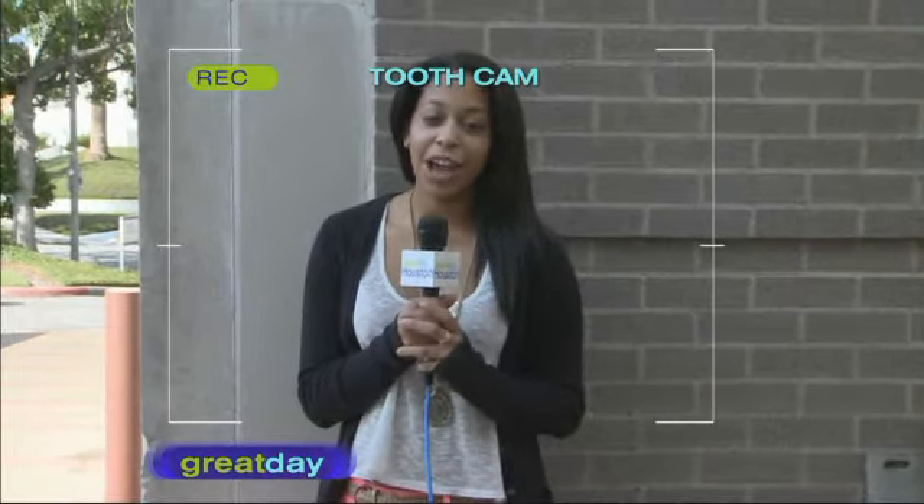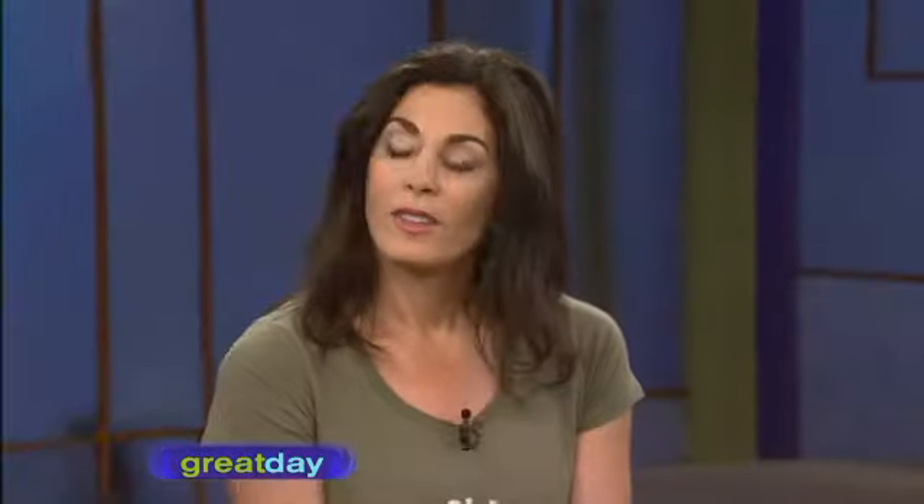Over-the-counter whitening trays will work, but they are one size fits all — and we don't even have shoes that are one size fits all. The whitening agent is not going to be as strong as what's dispensed in the office. More importantly, effective whitening requires direct contact of whitening agent to the tooth, and with OTC trays you won't get even application, so you might get some splotchiness.